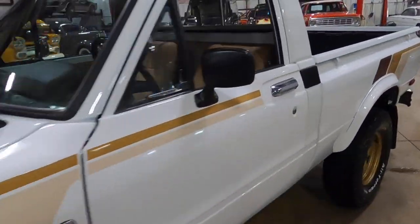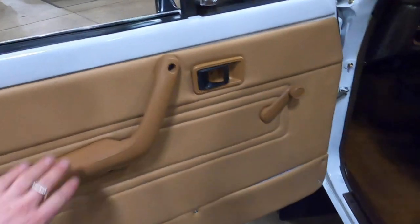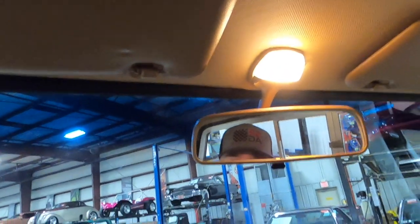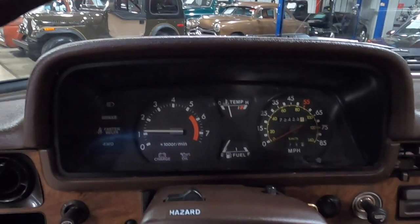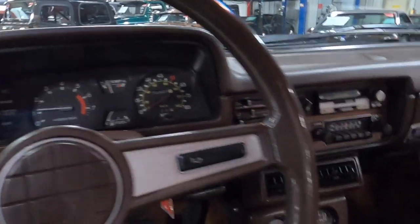Hopping into the interior — just like the exterior, super clean. Door cards are brand new, tan leather, as well as some new tan leather seats. They do recline, and then you have your bottle jack back there. The headliner is in super nice condition as well — not sagging, no stains, rips, anything like that. You've got your dome light, your mirror. It shows 72,400 miles on the odometer. Just a super nice interior, nothing wrong with it.